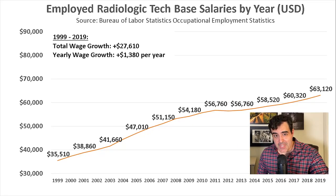To become a rad tech, you really just need an associate's degree, and it does require a license pretty much in every state. And there's even better news for rad techs: their base salaries have increased pretty substantially over the past 20 years. In 1999, the average base salary of a rad tech was $35,510, and this rose to $63,120 in 2019.